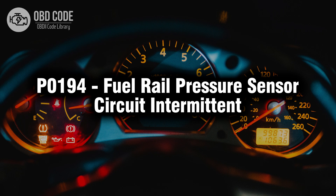Welcome. In this video we will talk about code P0194, its symptoms, causes and possible solutions.